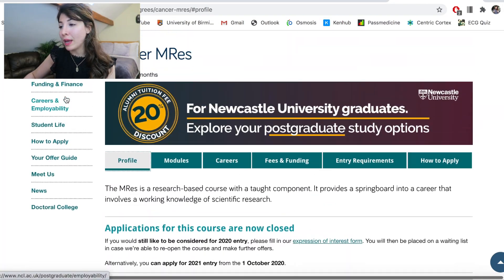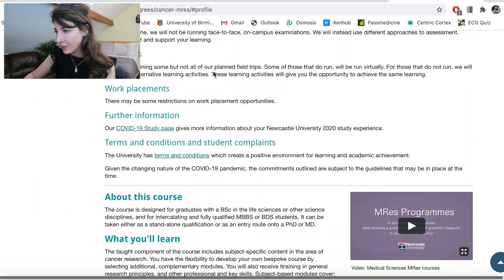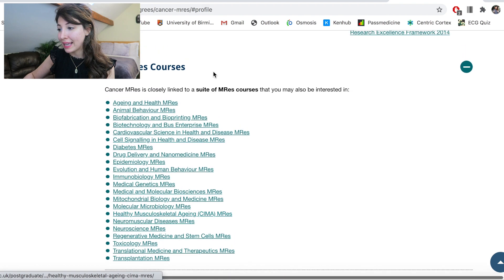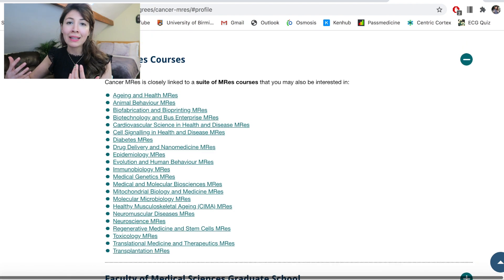Going on the Newcastle Cancer MRes page and scrolling to the bottom, you can see it says 'other MRes courses,' and there's a huge list of all the different MRes courses closely linked to the Cancer MRes. You've got all sorts — from animal behaviour to diabetes, epidemiology to molecular biology. If you are already set on choosing Newcastle, this is another way of narrowing down your searches: find all the relevant courses, go through them and see if there's one that jumps out or that you have a particular interest in.